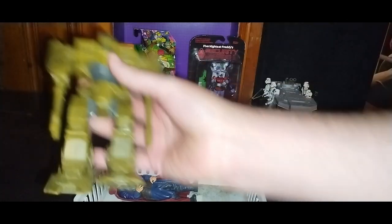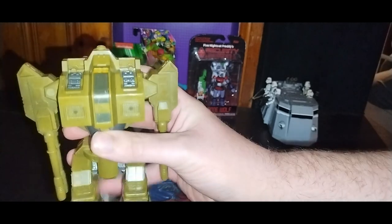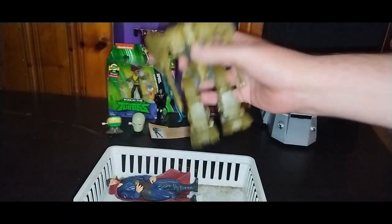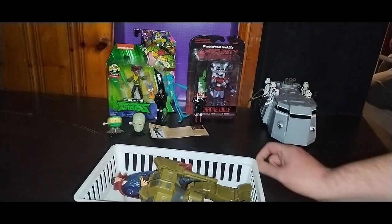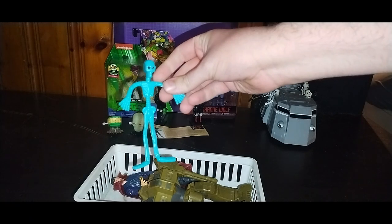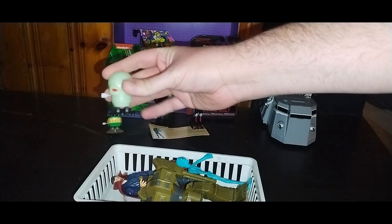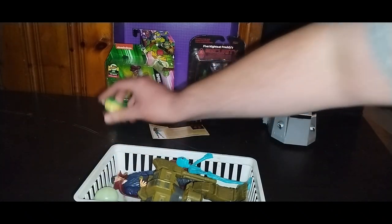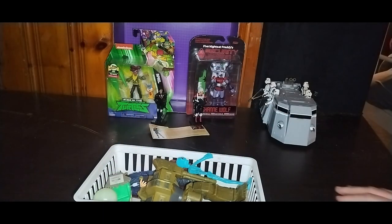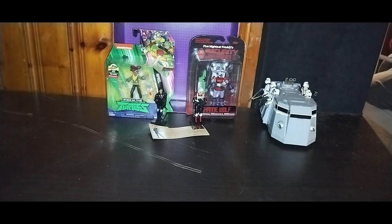Next we got a figure from Robotech — one of their robots. I love having my first bit of Robotech. Also got some stuff from work: a bend-and-flex skeleton, a wind-up skull head, and wind-up vampire teeth. That's all the random stuff — going in the randoms bin down here.